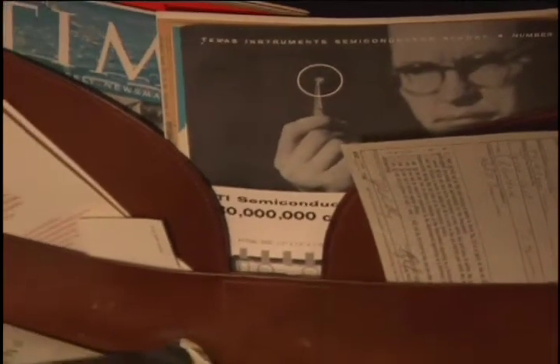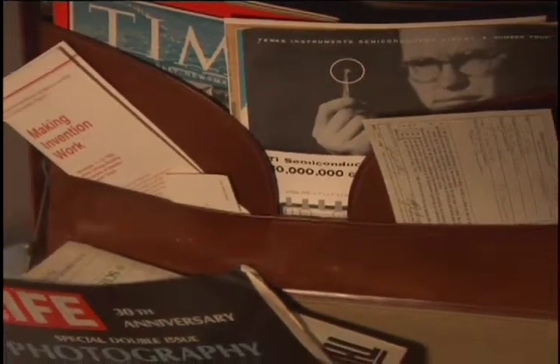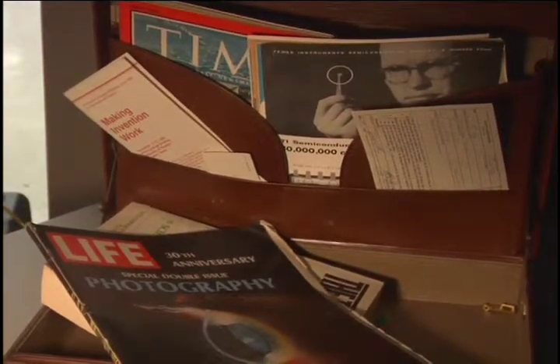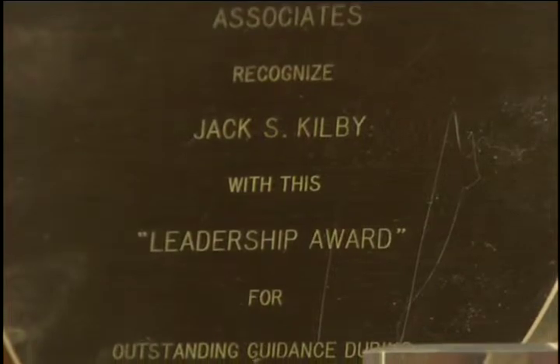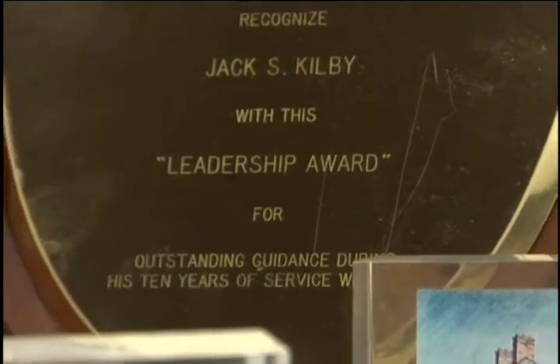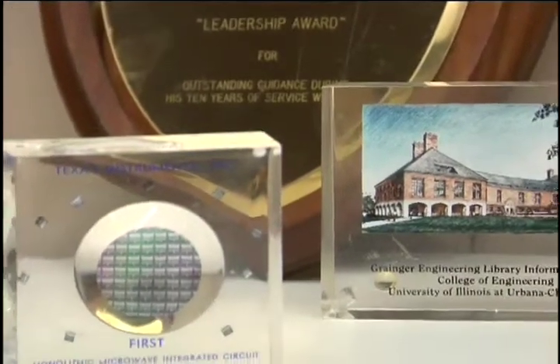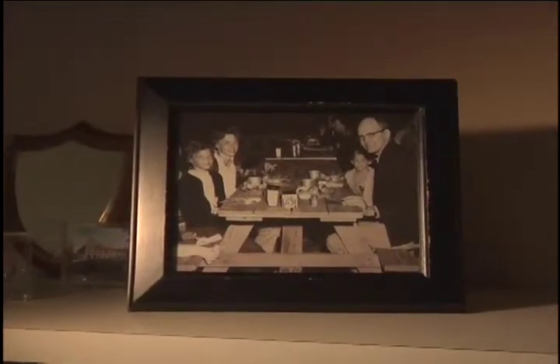Other objects in the lab include a briefcase, magazines, and other material that actually belonged to Jack and were found in his desk. The Kilby family contributed many of these objects to the DeGolyer Library at Southern Methodist University, which houses both the Jack Kilby Archives and the Texas Instruments Archives.